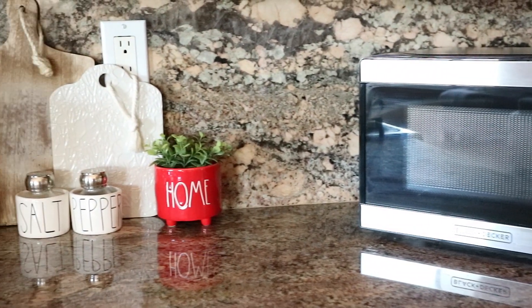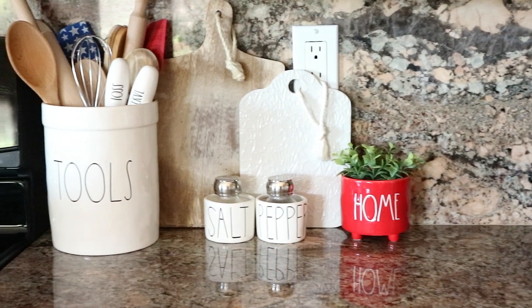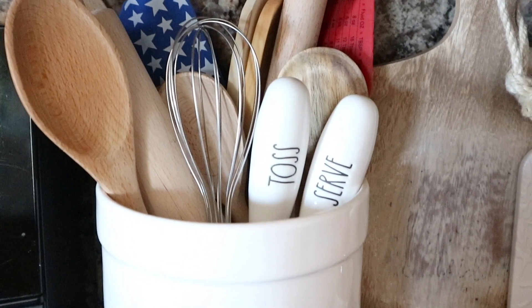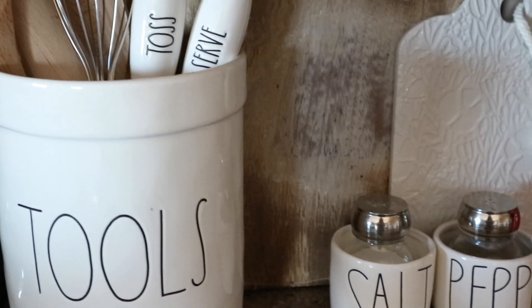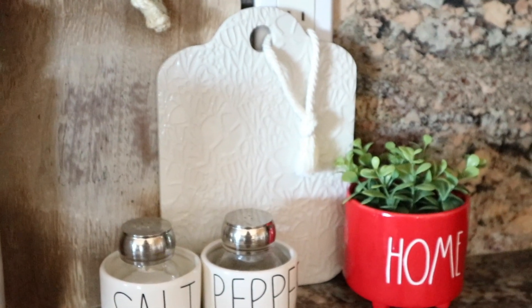On my countertop area I have my tools crock and I always love to switch out the spatulas in there. I have a few of these now — this one I found at Michael's and the red one is just one I had from Christmas, I just turned it around. I also have some cutting boards, my salt and pepper shakers from Rae Dunn, as well as the little home planter.